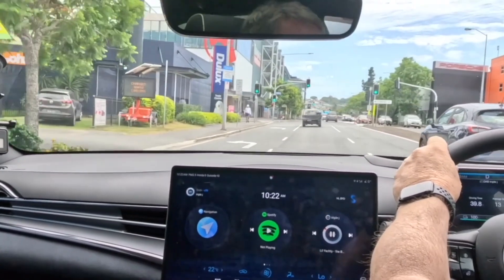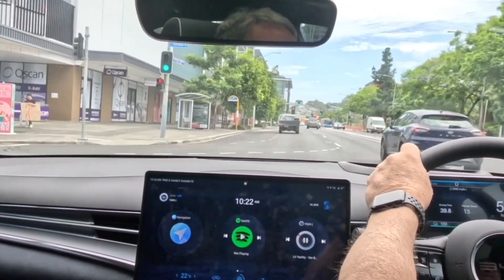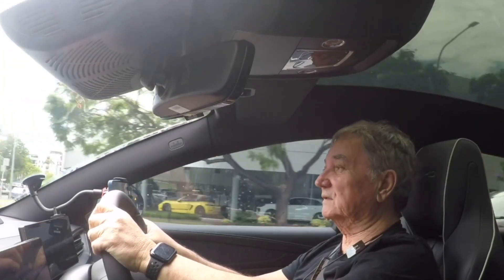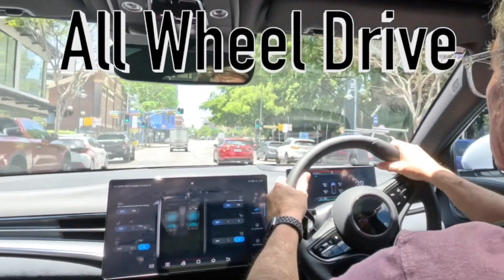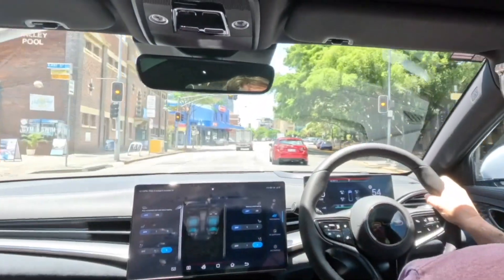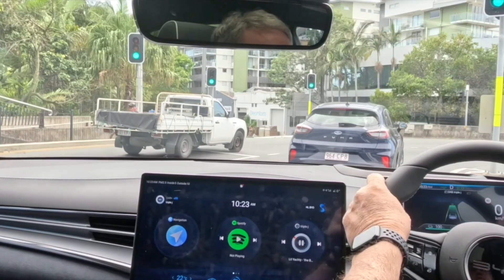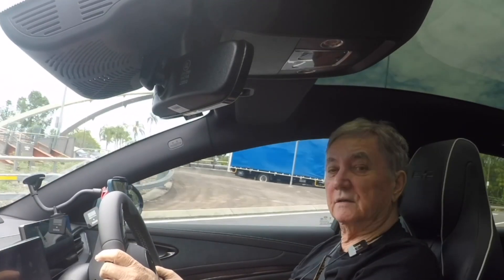I'll just see what the pickup's like — I'm doing 42. There is a big difference between this and the Performance. Well, that was fast, but nothing like last week's performance in that all-wheel drive. She goes. Sitting in the car, it feels just like the Performance — you wouldn't know they weren't in the Performance. But when you're driving it, you can tell the difference.